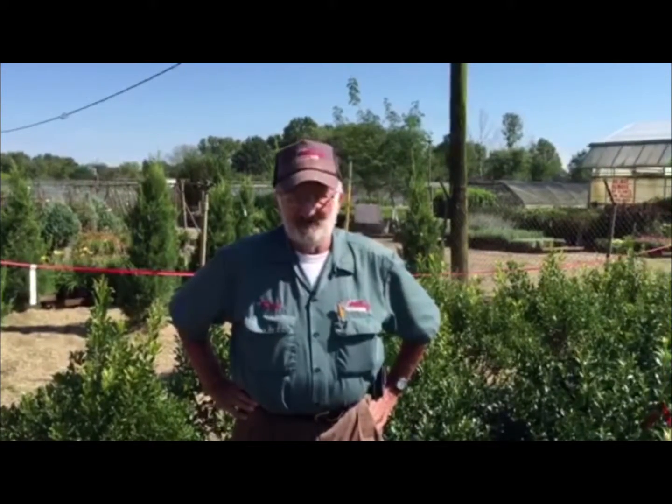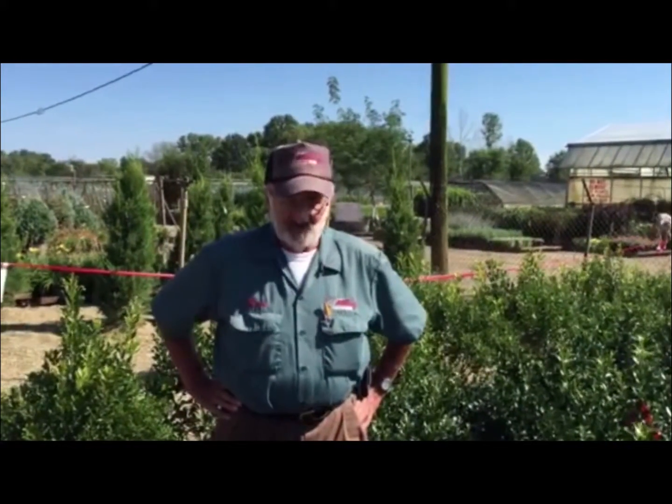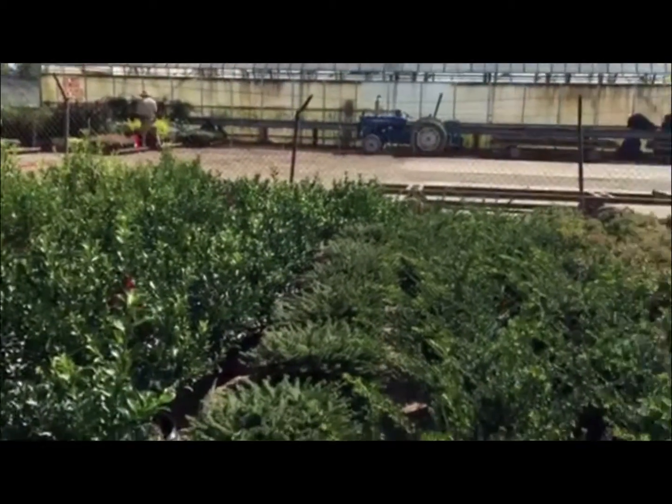Our holding area is the space on the lot that we use when you order plant material in — special orders, what have you — this is where we store it. And I think it'll be a little bit exciting to take a look at it as you're going to see right now.